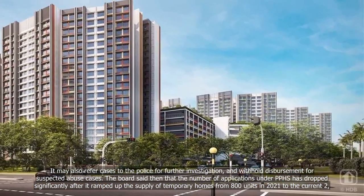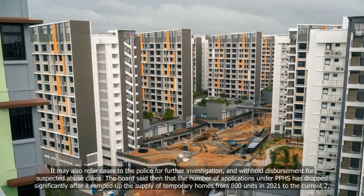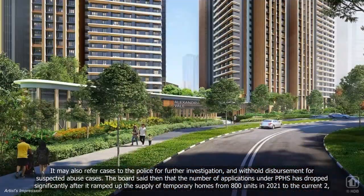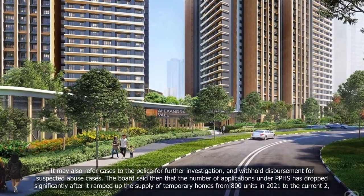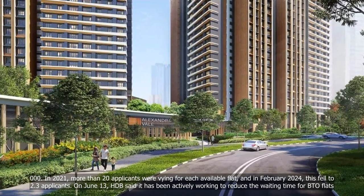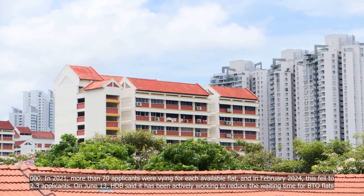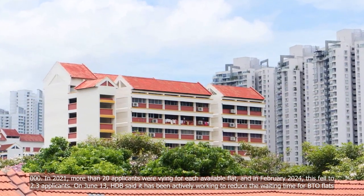HDB said the number of applications under PPHS has dropped significantly after it ramped up the supply of temporary homes from 800 units in 2021 to the current 2,000. In 2021, more than 20 applicants were vying for each available flat, and in February 2024, this fell to 2.3 applicants.